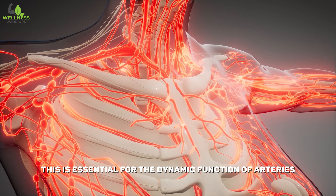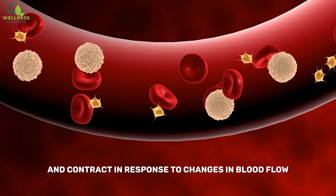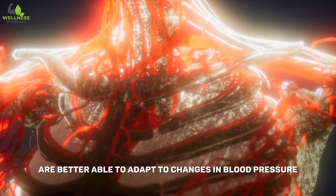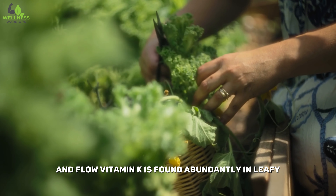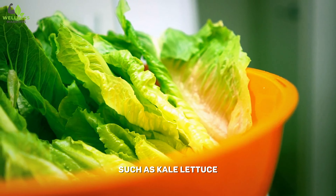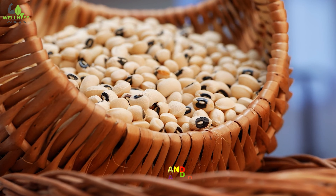This is essential for the dynamic function of arteries, allowing them to expand and contract in response to changes in blood flow. Flexible blood vessels are better able to adapt to changes in blood pressure and flow. Vitamin K is found abundantly in leafy green and cruciferous vegetables such as kale, lettuce, spinach, broccoli, and Brussels sprouts, as well as certain oils like soybean and olive oil.